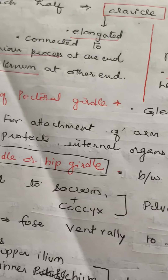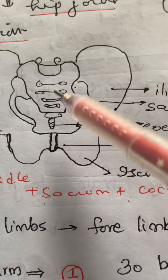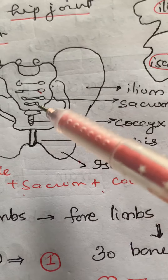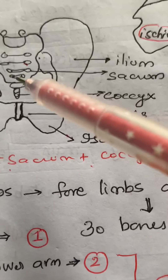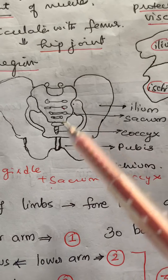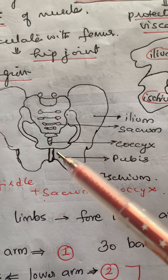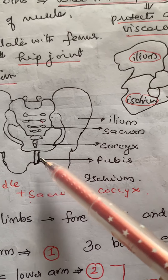The pelvic girdle is attached to the sacrum, which is a fused structure formed by the five sacral vertebrae, and the coccyx, which is formed by four coccygeal bones. Together they form the pelvis. The two halves fuse ventrally with the help of fibrous cartilage to form the pubic symphysis.